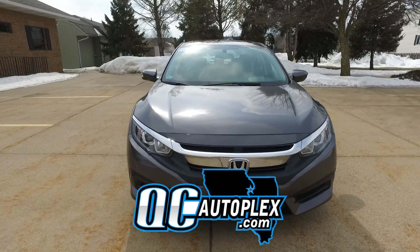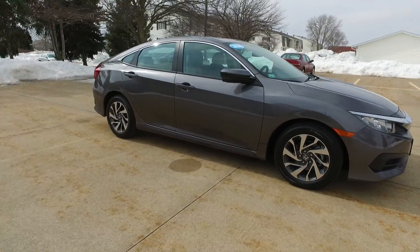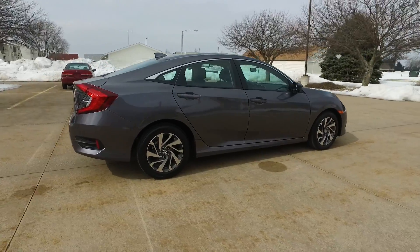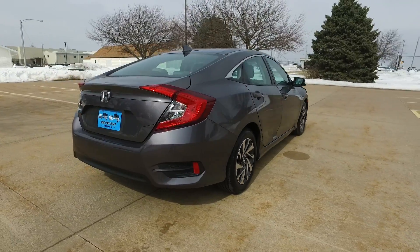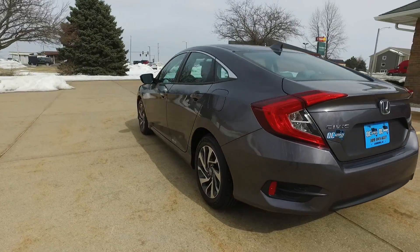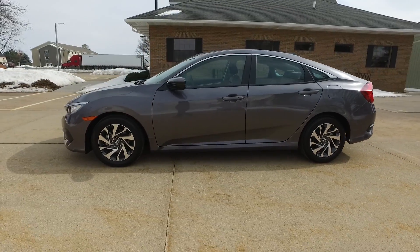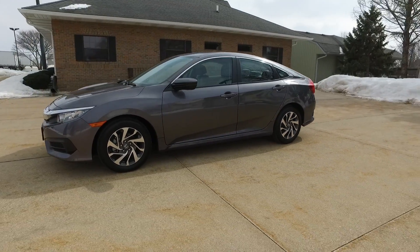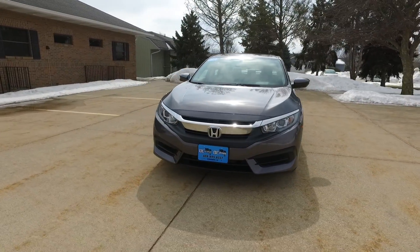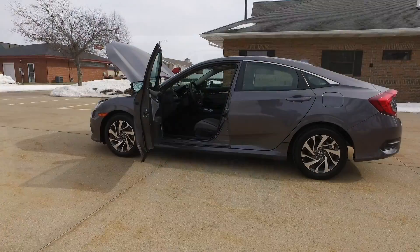Welcome to qcautoplex.com. We're looking at a 2018 Honda Civic EX trim with 8,000 miles on it. It has a charcoal exterior, four doors, gray cloth interior, factory remote start, backup camera, side view camera, Bluetooth connectivity, Apple CarPlay, a 2-liter four-cylinder engine, and a CVT automatic transmission. Fantastic mileage — let's take a closer look.